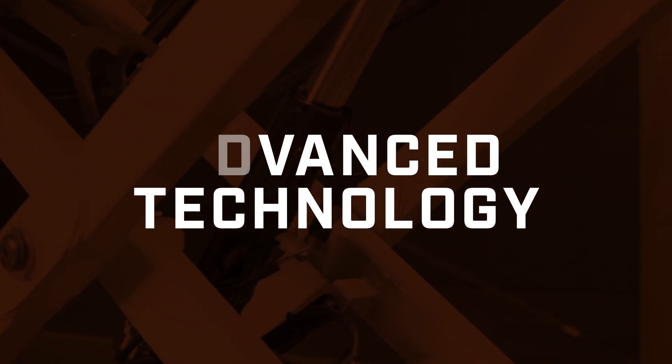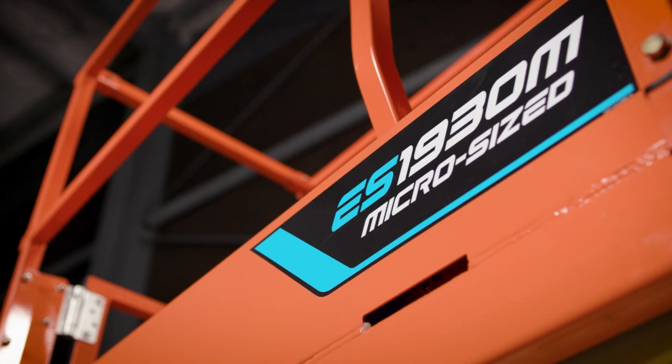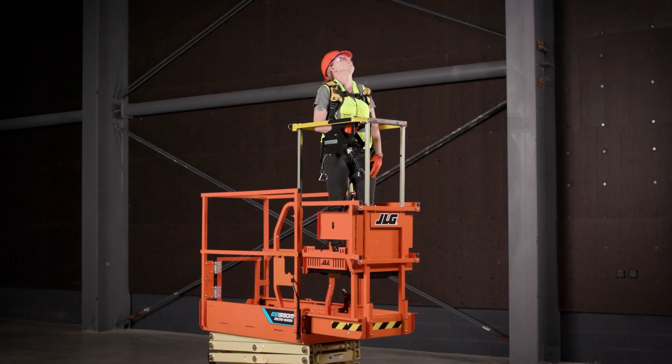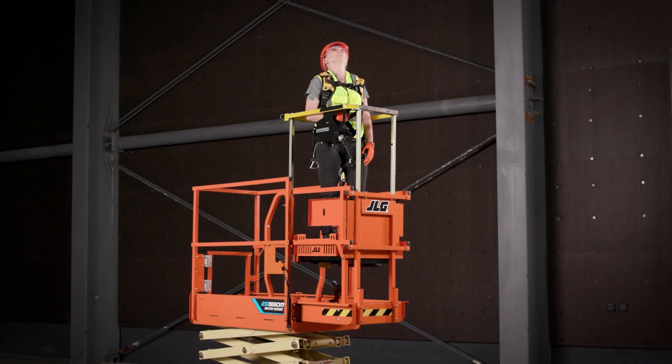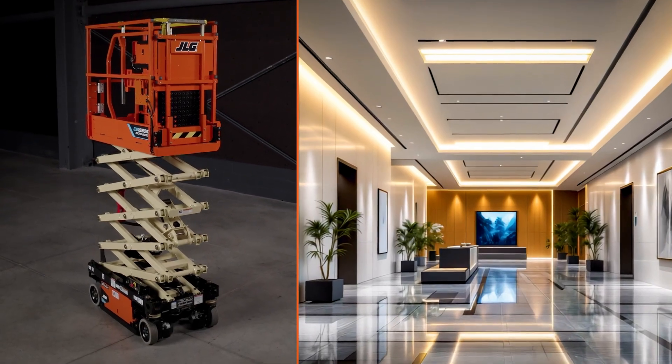Navigate tight spaces with more reach. Introducing the ES1930M, the micro-sized scissor lift with an optional integrated mid-rail deck. Perfect for data centers, schools, hotels, and more.